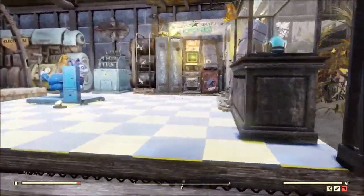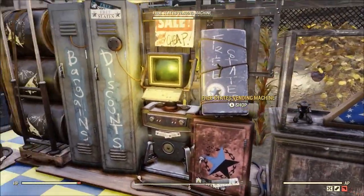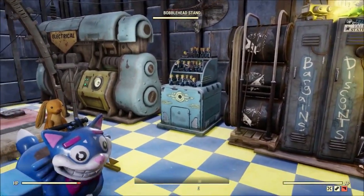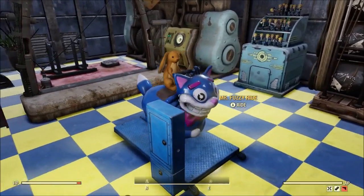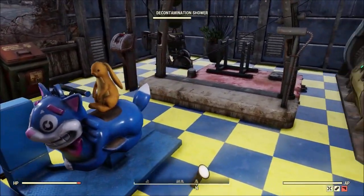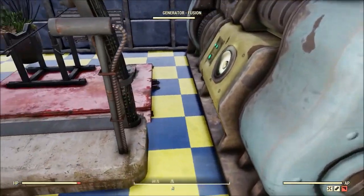Over here is more of his shop-type area with a little more on display. Of course he's got his vending machines — they're almost a must-have in the wasteland. And this right here, the Mr. Fuzzy ride with the bunny rabbit riding it, is super cool. I was tempted to ride the Mr. Fuzzy but I figured that might be a little bit rude, pushing the bunny rabbit out of the way.